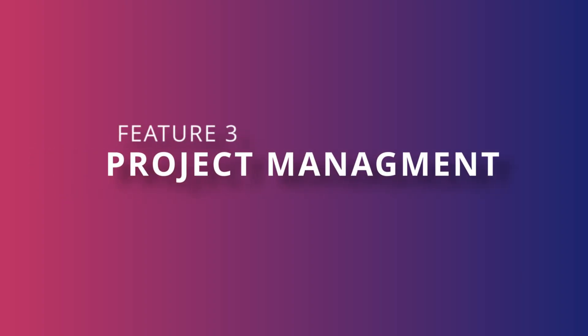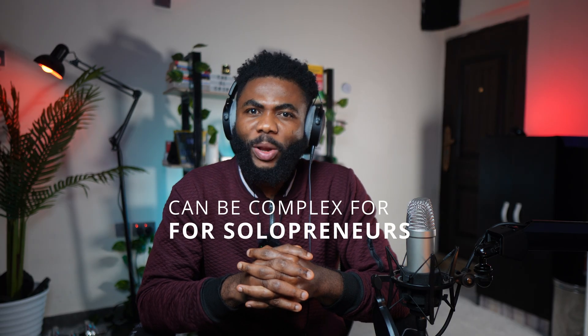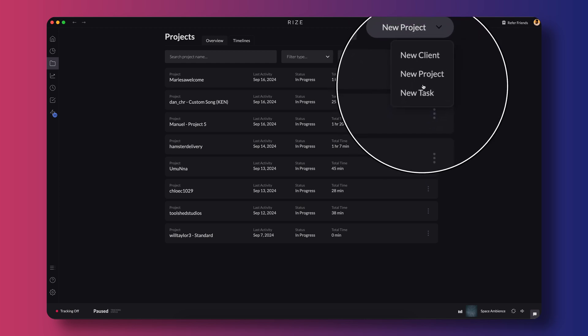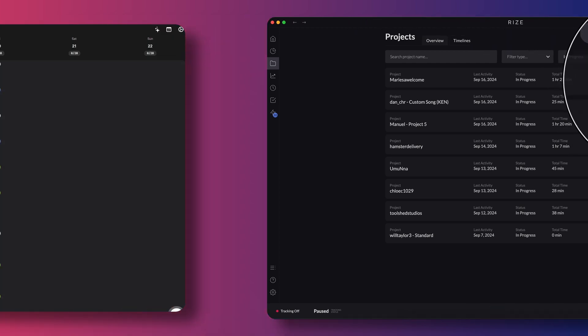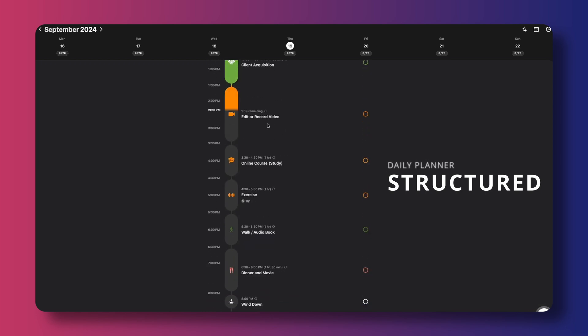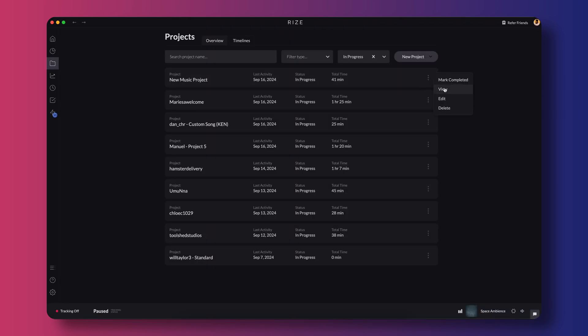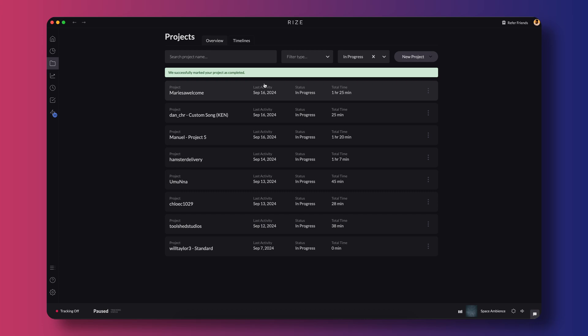The next feature is project management within Rise. I've tried many project management tools like Notion and ClickUp — they're great and all, but sometimes they feel like they're asking me to build a spaceship when all I really want is to keep track of my projects. That's why I love Rise's project management section. It's as simple as it gets. I use it to list my current projects, track the time spent on them and mark them as completed when I'm done. No extra fluff, no unnecessary features. Although you can manage clients and tasks within Rise's management section, I actually use another app called Structured for my day-to-day task management. Rise fills the gap for keeping accurate time logs for each project. Once the client approves a project, I just mark it as done and move on. Simple, clean and headache-free.